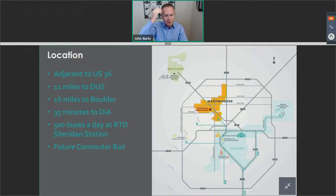Adjacent to US 36: 11 miles to Denver Union Station, 16 miles to Boulder, 35 minutes out to Denver International Airport. From a transit standpoint, the flatiron flyer is a 15-minute direct connection to Denver Union Station from the US 36 Sheridan RTD station. That station is the busiest bus station on RTD's network in the entire metro area with over 500 buses a day. We've also been having conversations with RTD and Burlington Northern Santa Fe Railroad on extending commuter rail three miles from Westminster Station to downtown Westminster, which I'm excited to see happen in the next five to ten years.